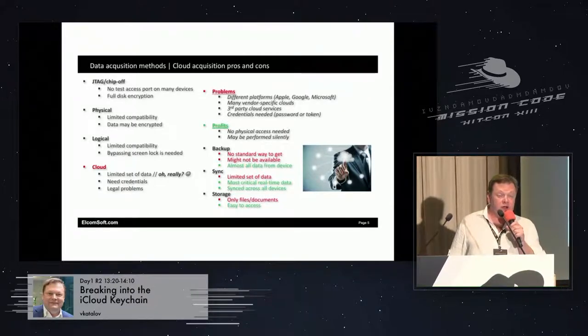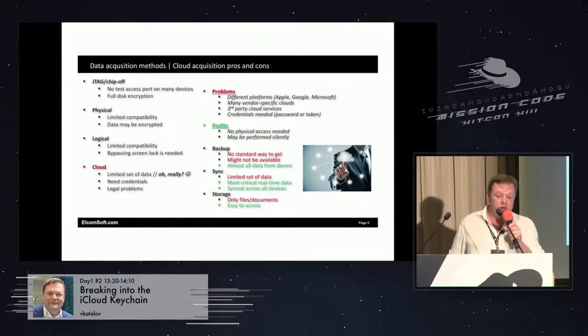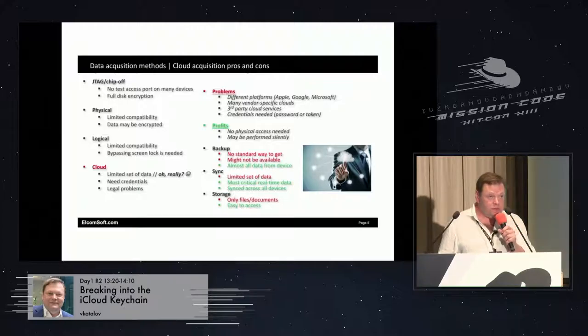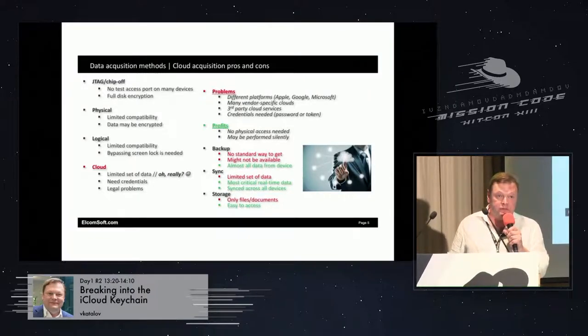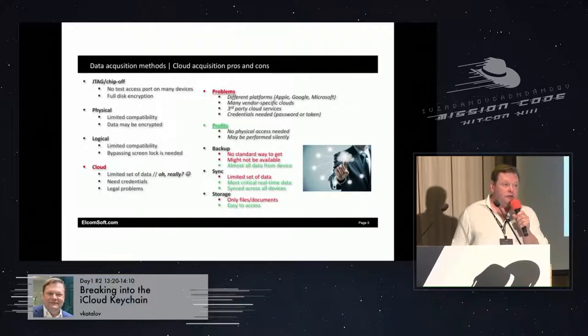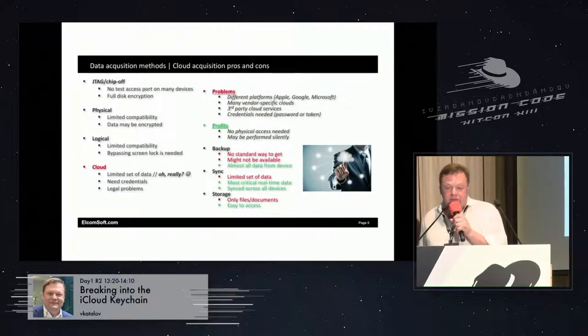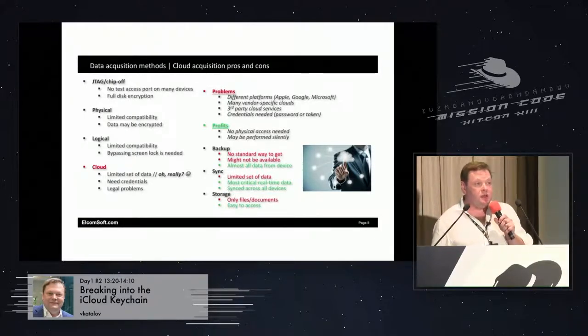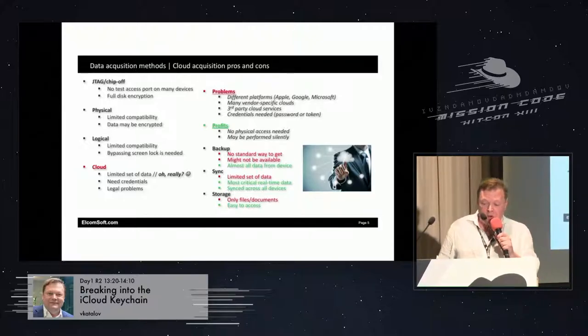Cloud acquisition is becoming more and more popular because physical acquisition doesn't work and logical acquisition doesn't provide all the information. The problem with cloud acquisition is that there are quite a lot of different platforms — the most popular are from Apple, Google, and Microsoft. Microsoft's cloud syncs quite a lot of data between your computer and the cloud as well. To get data from there, the major problem is that you need the credentials — login and password — and if the account is protected with two-factor authentication, you also need the second factor, which can be a smartphone, a token, SMS, or something else.